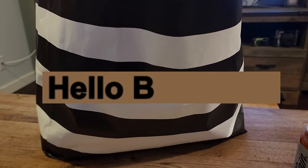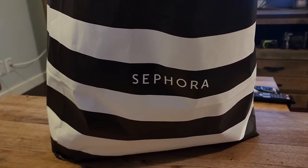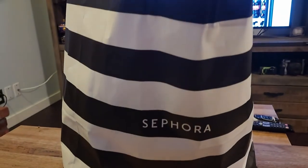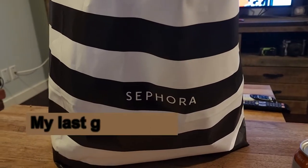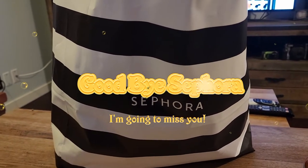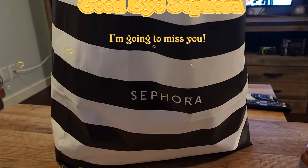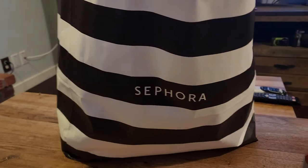Hello beautiful people and welcome to today's video. We're going to look into my Sephora bag right here — it's huge. Unfortunately, it is my last gratis. I did quit working for Sephora — a video is going to come about that real soon — but let's go and look inside.